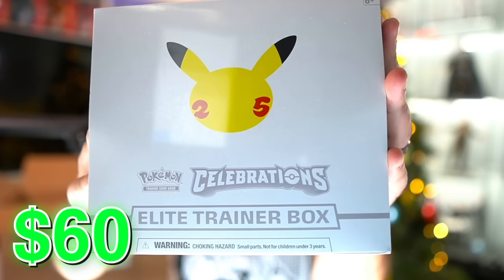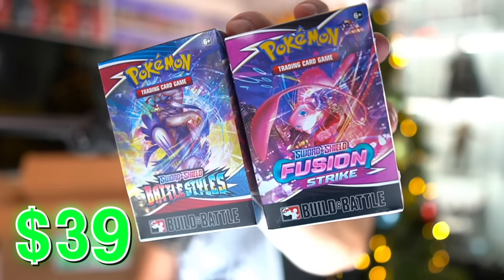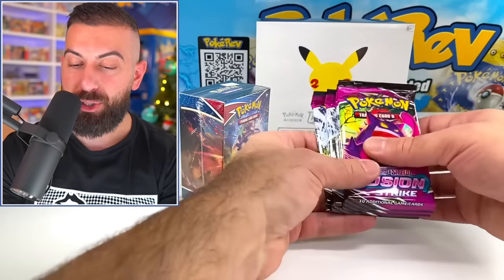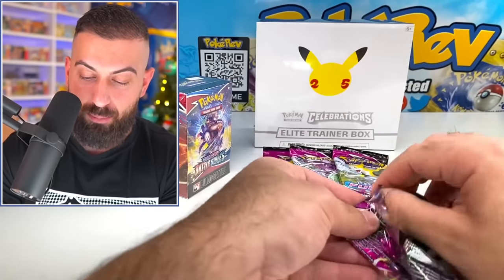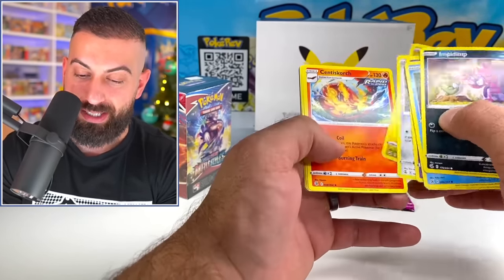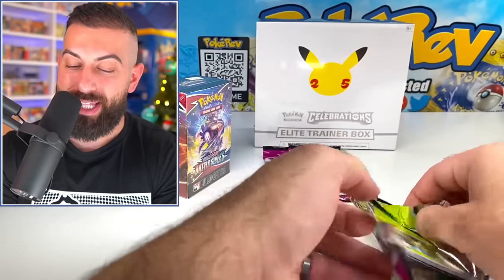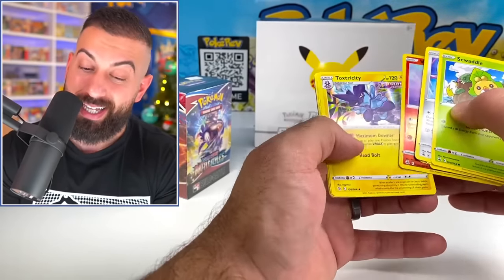There we go — Celebrations Elite Trainer Box! We also have the Pikachu VMAX Premium Collection Box, two Build and Battle Boxes for Battle Styles and Fusion Strike, and four booster packs of Fusion Strike. Brand new set just released. I'm hoping I can get that Gengar one of these days. Centiskorch non-holo. Just give me one of these with a cool alt artwork — that's a lot to ask for, though.